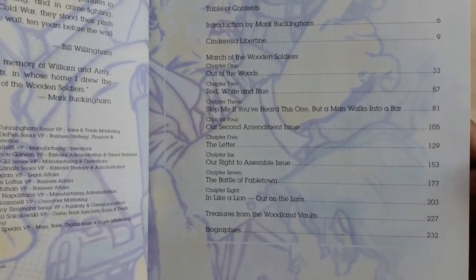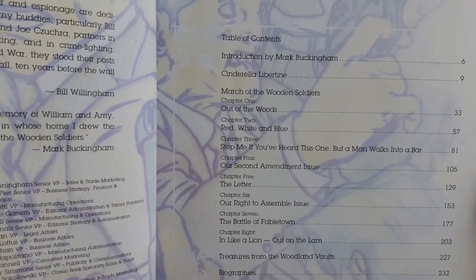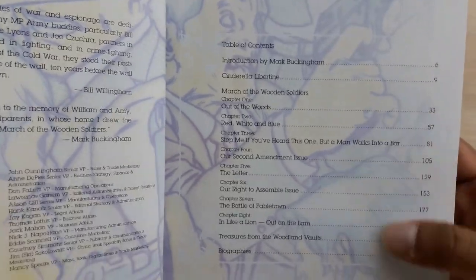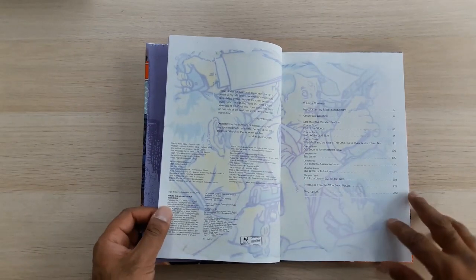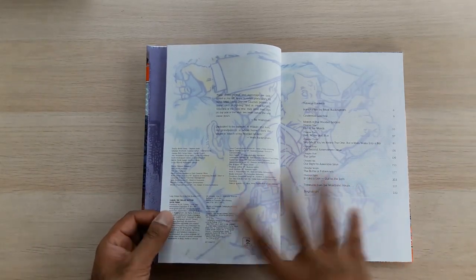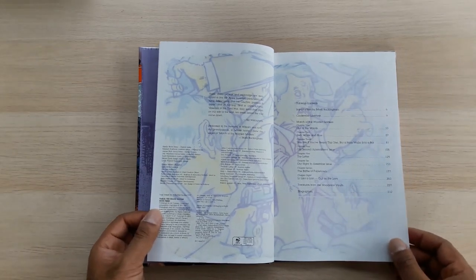One thing to point out is that this is collected quite differently from the trade paperbacks. This is the third Deluxe Edition hardcover, but March of the Wooden Soldiers is the fourth trade paperback. The trade paperback contents vary quite substantially from the Deluxe Edition hardcovers in terms of sequencing and pacing. If you want a breakdown of how they arrange into trade paperbacks, please check out the Wikipedia page.